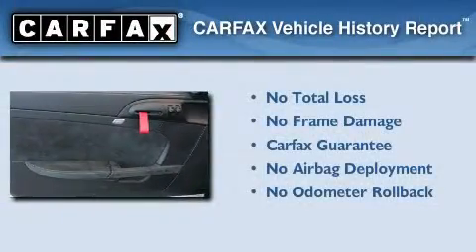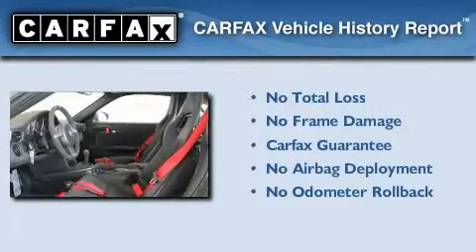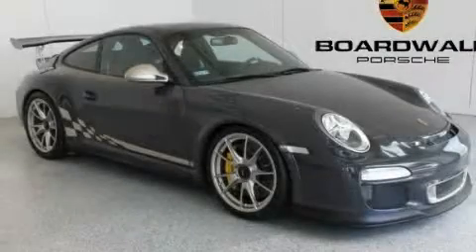Not to mention that this Porsche qualifies for the Carfax buyback guarantee. Contact us today and schedule your opportunity to see this vehicle in person.